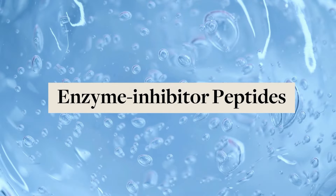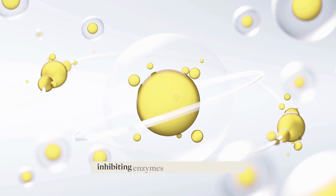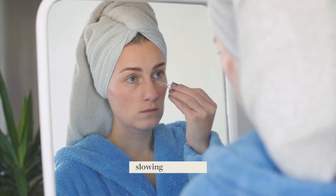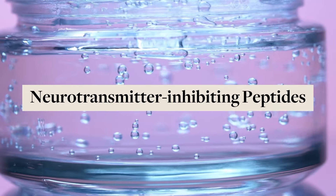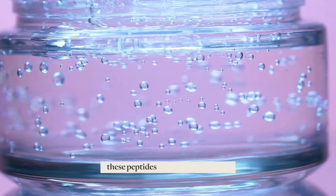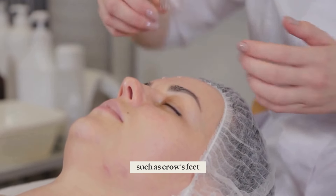Enzyme inhibitor peptides slow down collagen breakdown by inhibiting enzymes that degrade collagen and other proteins in the skin, slowing skin aging and maintaining youthful-looking skin. Neurotransmitter inhibiting peptides — what some would call topical botox — relax facial muscles, which helps reduce the appearance of expression lines such as crow's feet.